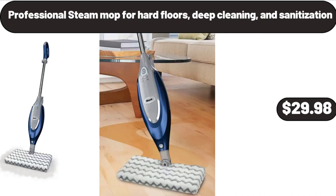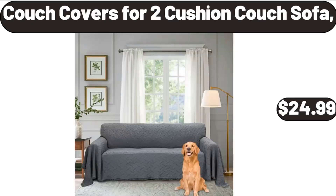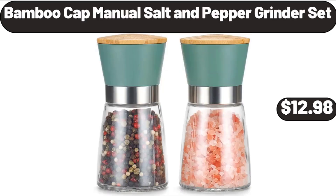Professional steam mop for hard floors, deep cleaning and sanitization, $29.98. Bamboo bathroom accessory set 6 pieces $23.99, couch covers for 2-cushion couch sofa $24.99, bamboo cap manual salt and pepper grinder set $12.98.